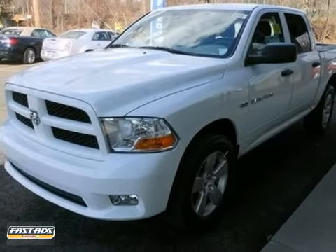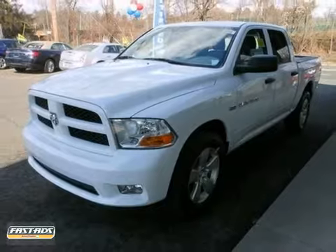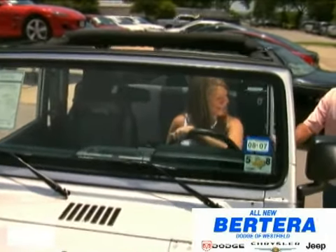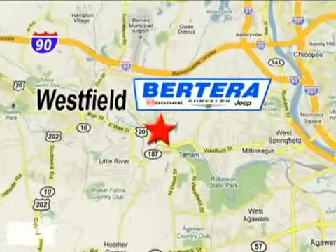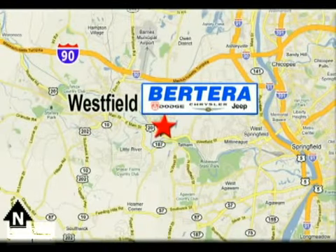Come on out and take it for a test drive today. At Pratera Dodge, we keep it simple. Call or stop in today. We're conveniently located at 167 Springfield Road in Westfield, Massachusetts.